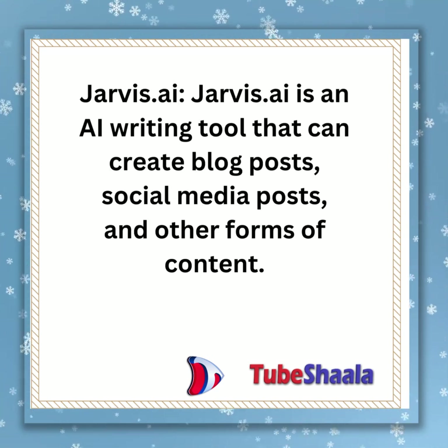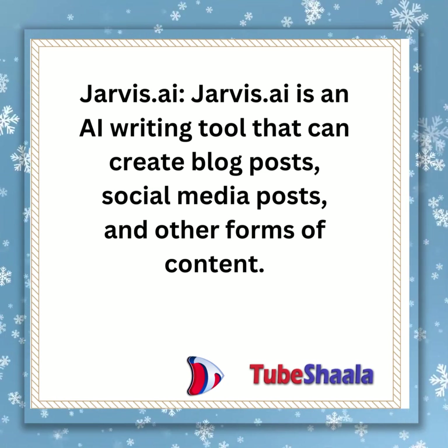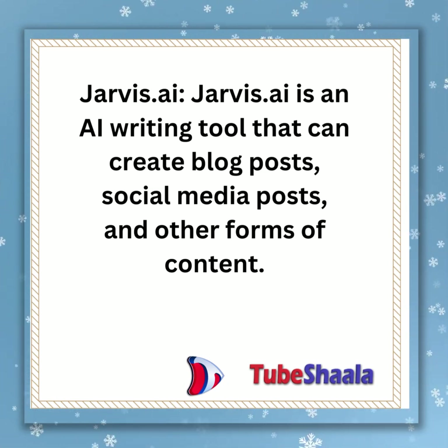Jarvis.ai is an AI writing tool that can create blog posts, social media posts, and other forms of content.